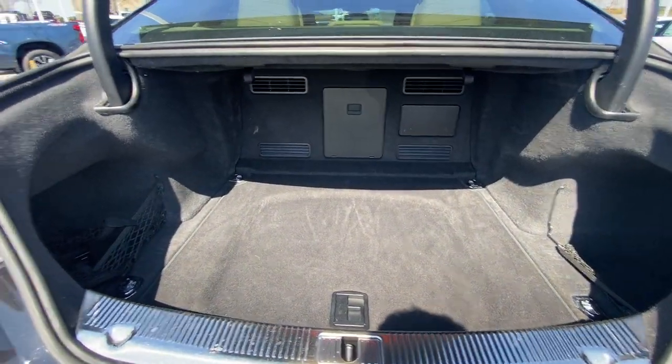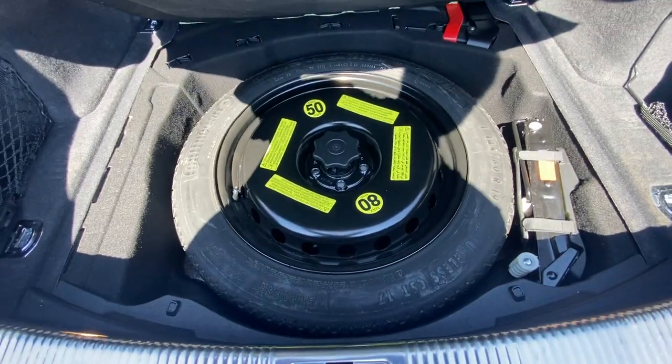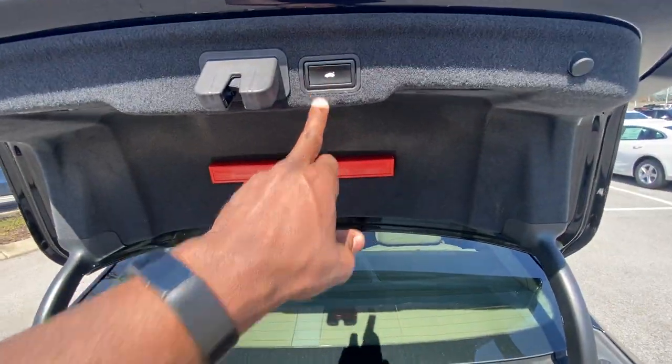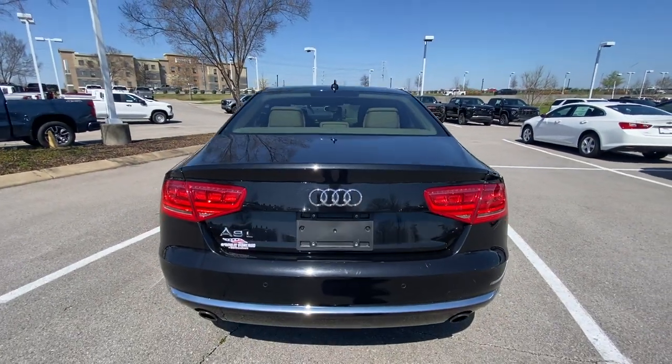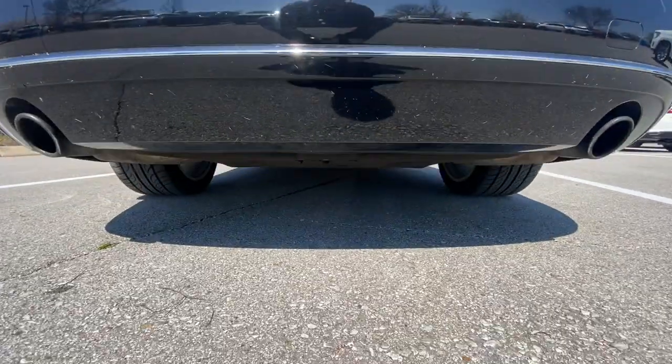Moving to the back end — tons of space here. There's a spare tire underneath, netted side pockets on both sides, and two 12-volt outlets over here as well.